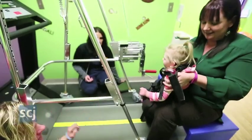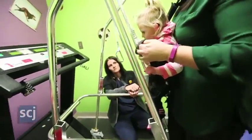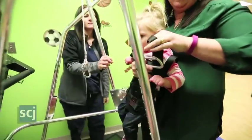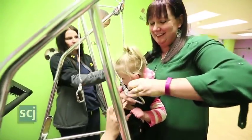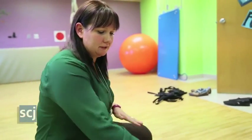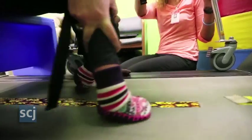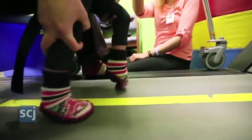She does bear weight. She can stand alongside the couch, and she does take steps independently. It used to be a mass pattern recruitment, so everything would extend or everything would flex. Now we're seeing that she's able to lift one leg and bring it forward, and while she doesn't have that complete reciprocal stepping fluidly yet, she is reciprocally stepping, so we're getting more of that fluidity.